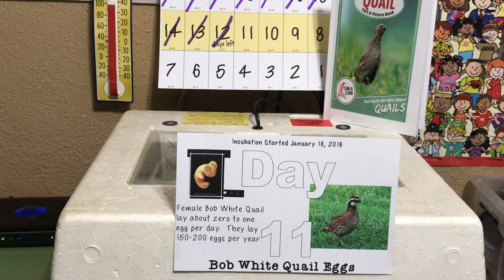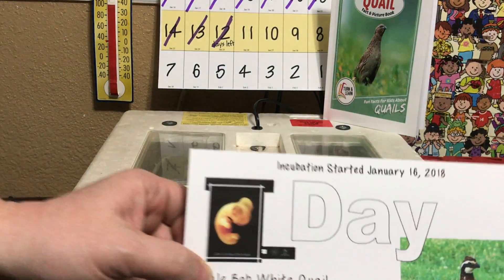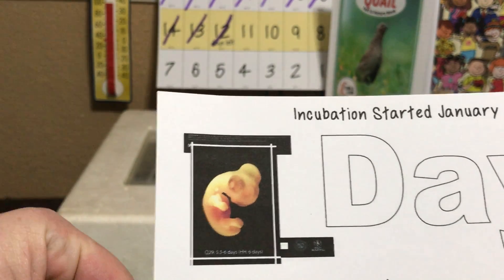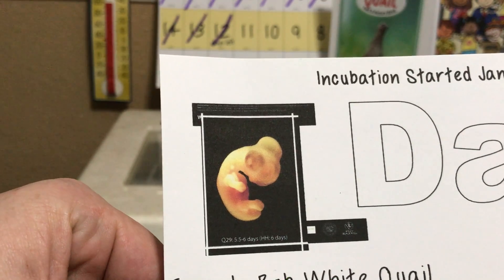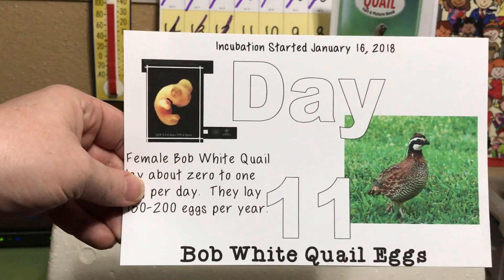We are on day 11, which means we have about 10 or 11 days left in our hatch. We are making sure that we know what the embryo looks like inside that bobwhite quail egg — so there's what the embryo inside the egg would look like today on day 11 of incubation.